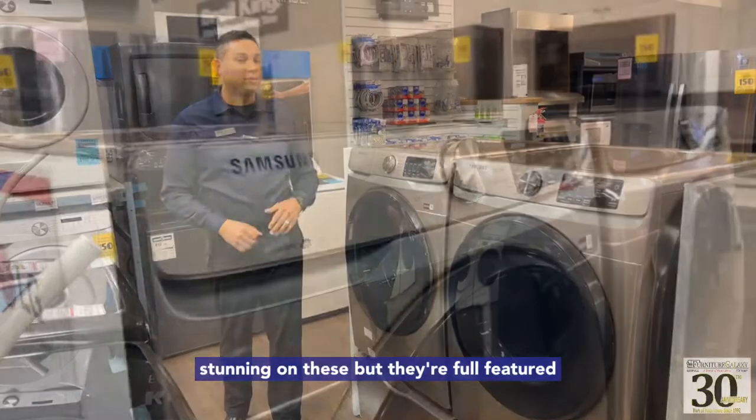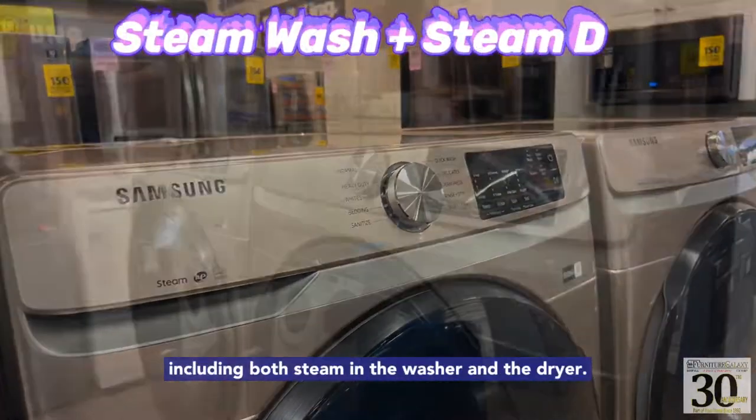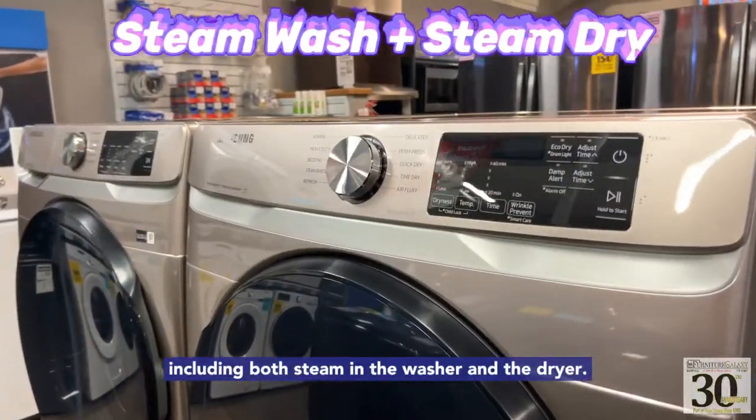Not only is the color stunning on these, but they're full featured, including both steam in the washer and the dryer.